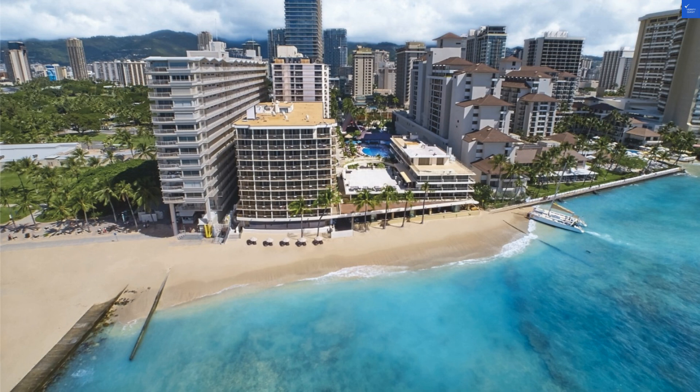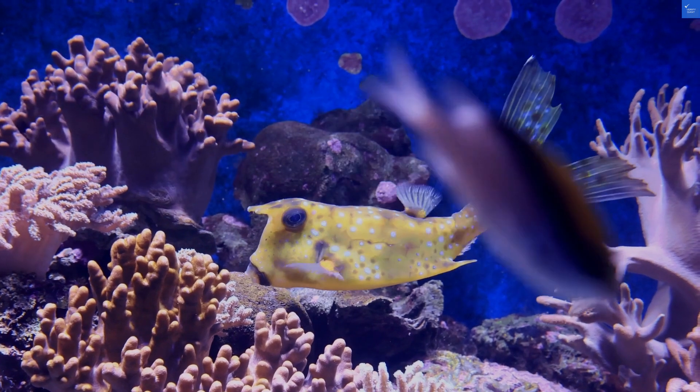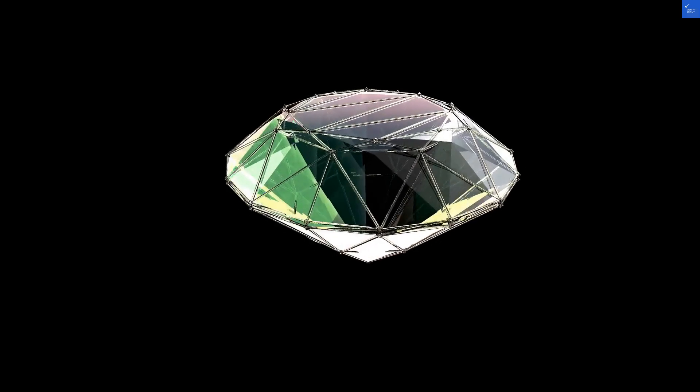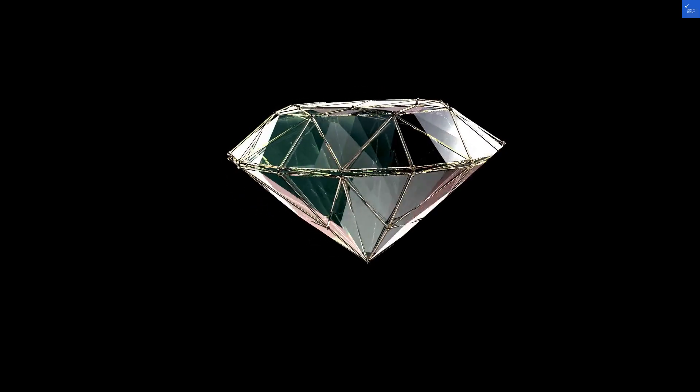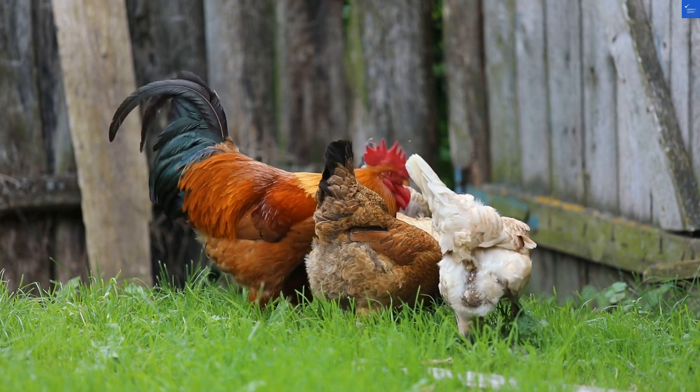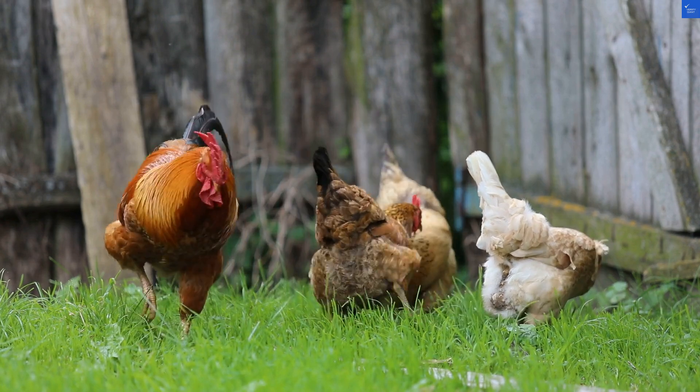First up, location. Nestled on the crowded shores of Waikiki Beach, it's like trying to find a quiet spot at a concert — good luck. The beach is right there, but you may have to elbow through a crowd. I'd give the location a score of 6 out of 10. Sure, it's central, but crowded beaches aren't for everyone.